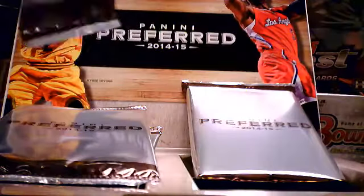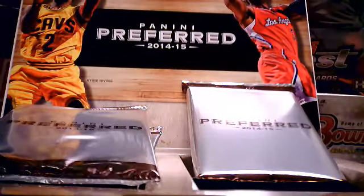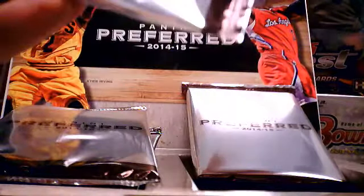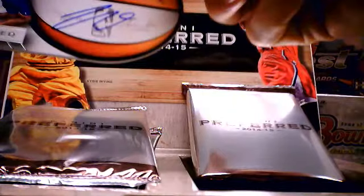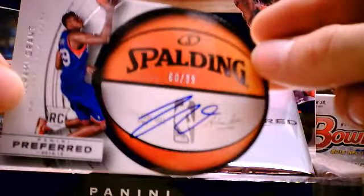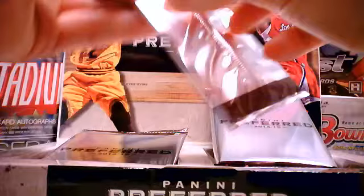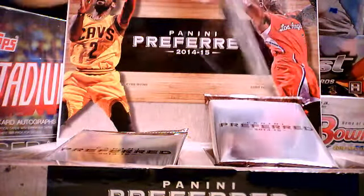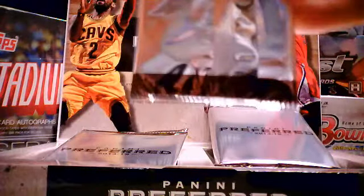Oh, it looks like they just printed it — I've never seen anything like that. First pack, we got number 299 Otto, Jeremy Grant Rookie Auto. He's a 76ers guy. These are die-cut, kind of cool. It's got an Adam Silver ball on there — kind of funny.